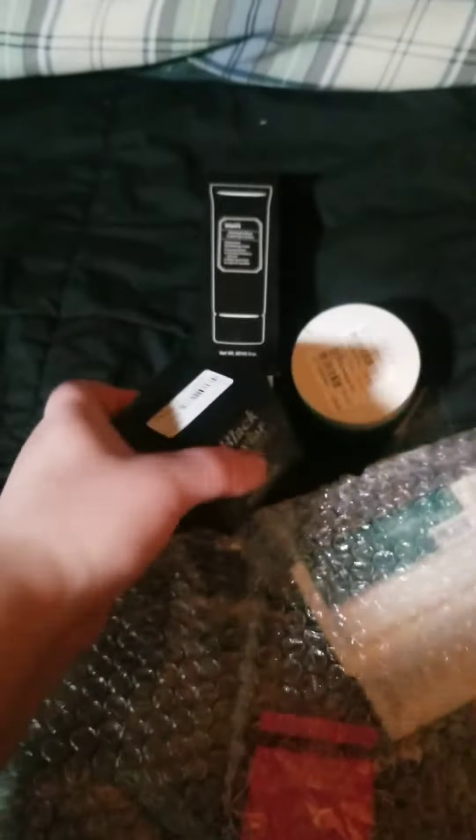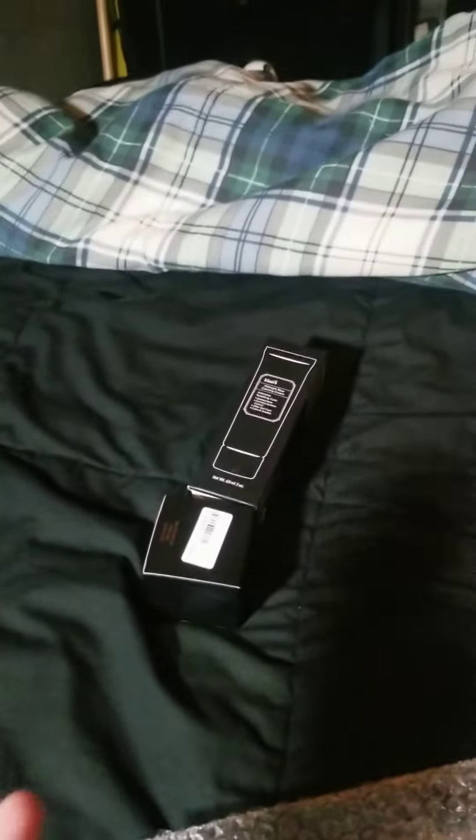These two are experiments, so I need to do a skin patch test just to make sure I don't blow up my face on the internet.